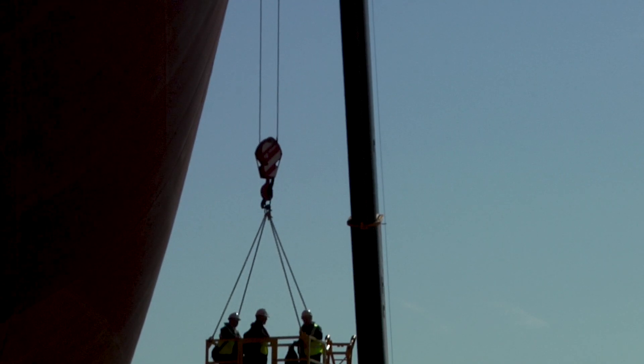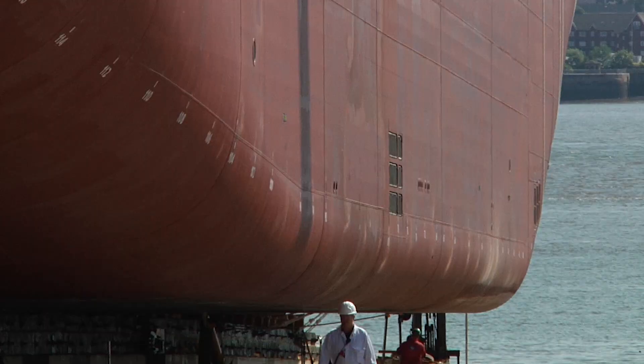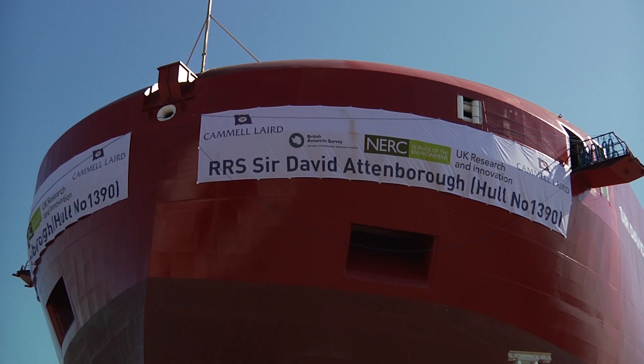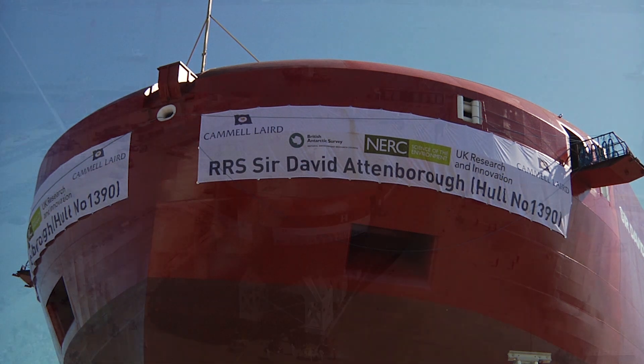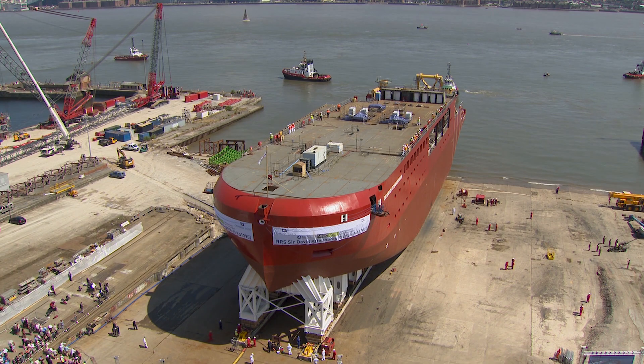A brilliant summer's day in July 2018, and a ship waits to be born. But not just any ship. This is Royal Research Ship Sir David Attenborough, new flagship of the British Antarctic Survey.